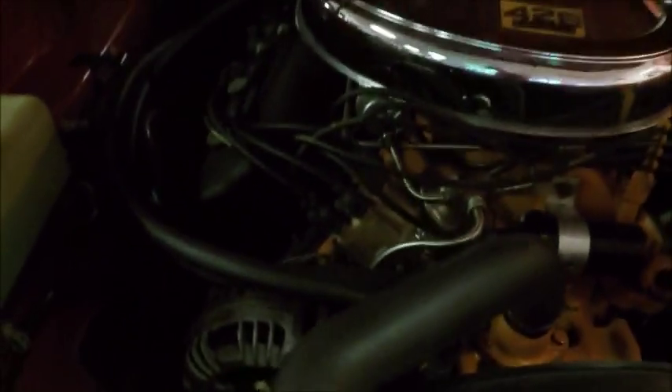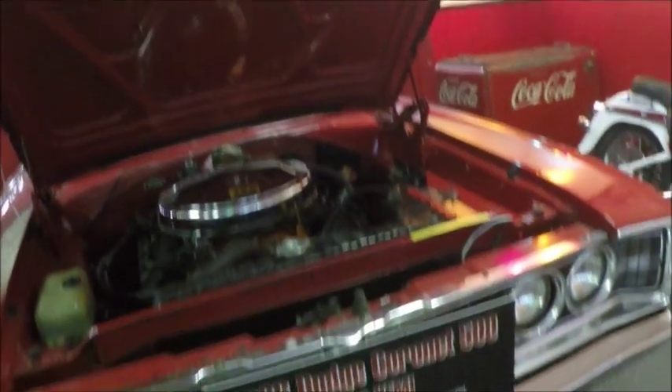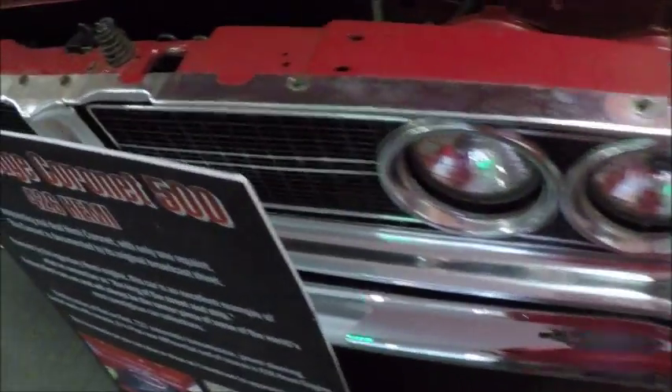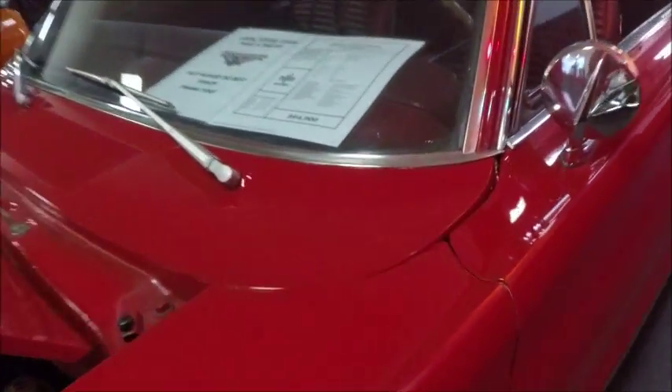Beautiful engine compartment here. Brilliant red finish, with Dog Dish hubcaps and very plain wheels.